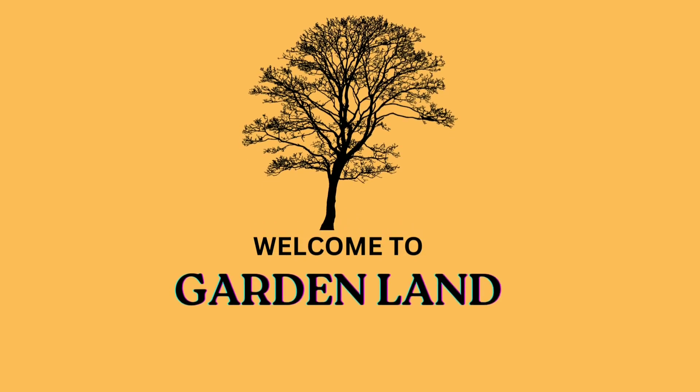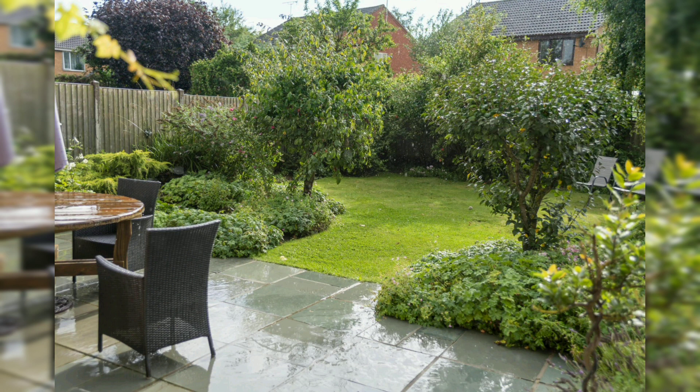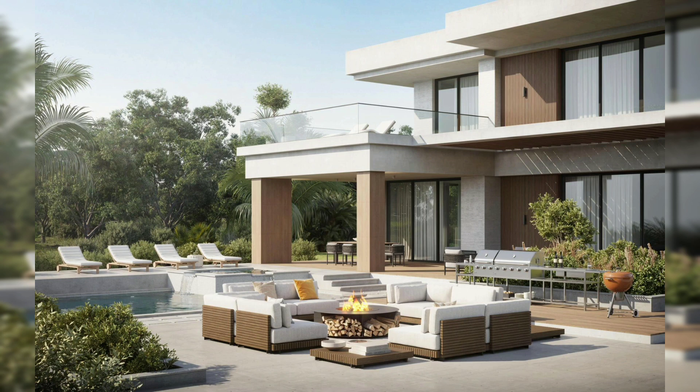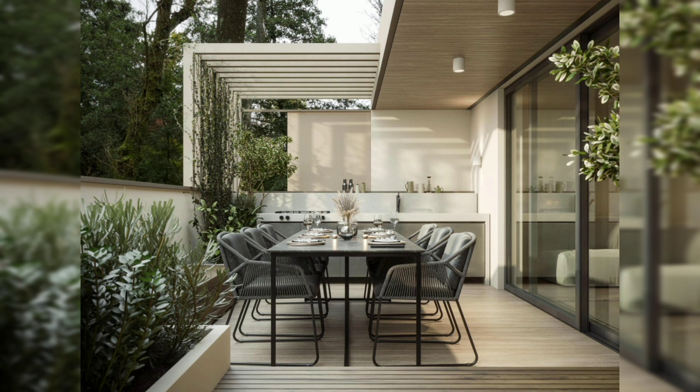Hello, beautiful guys, welcome back to my YouTube channel. Today's topic is special: perfection inspiring ideas for your outdoor spaces. An outdoor space is more than just an outdoor space — it's an extension of your home, a place to relax, entertain, and connect with nature. Whether you have a small balcony or a spacious backyard, there are endless possibilities for creating a beautiful and functional space that suits your lifestyle and reflects your personal style.